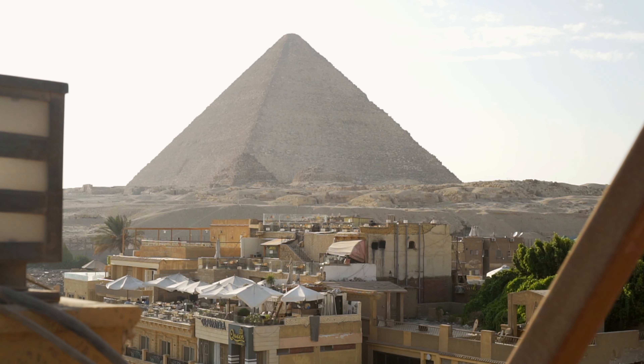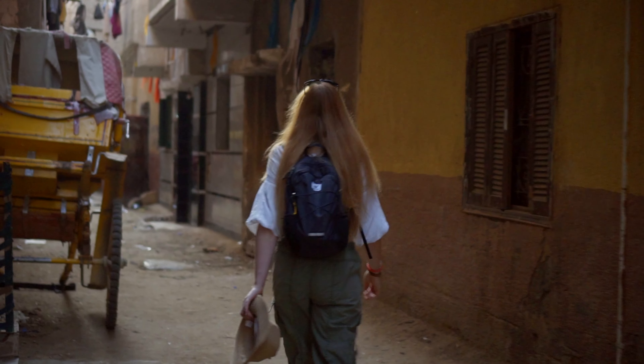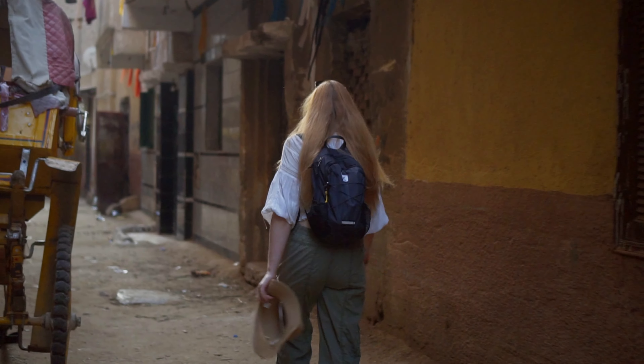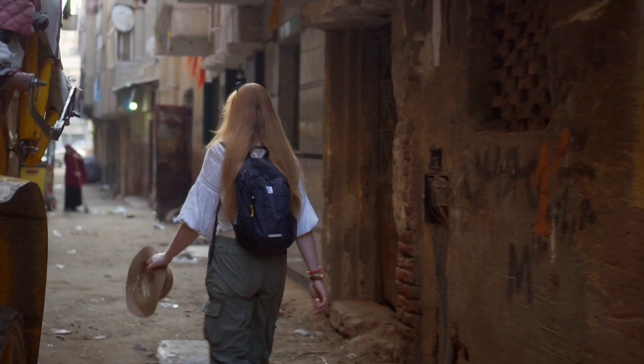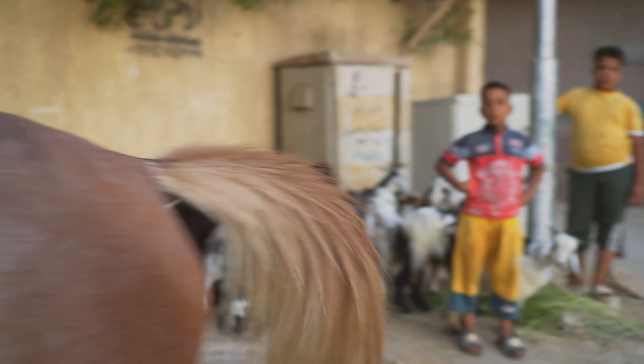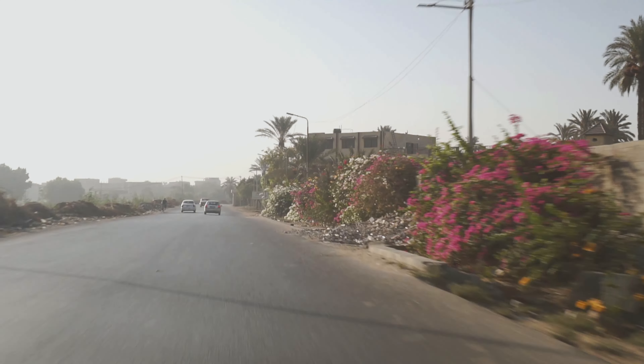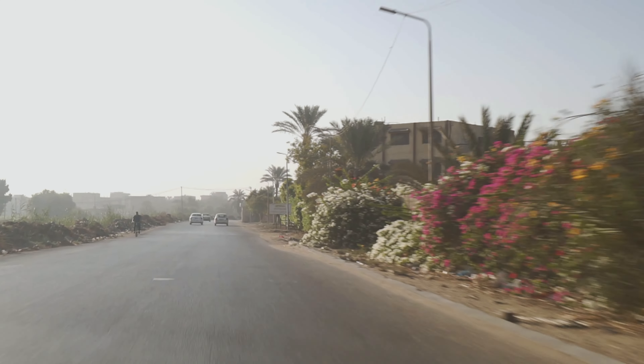I'll take you to the mastabas from the 6th dynasty, when climate change shook the once all-powerful empire. These were troubled times for Egypt — times of intrigue, palace coups and political crimes. You'll see rare footage of the beautiful mastabas of Egyptian lords from 4,500 years ago. Although more magnificent than ever before, they foreshadow the fall of the Pyramid Age.